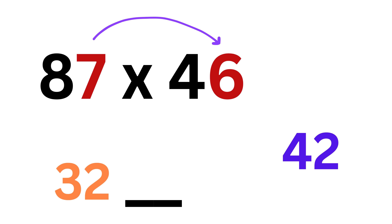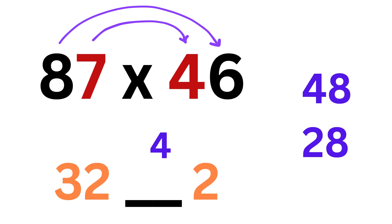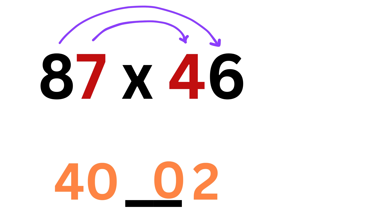Faster than flash! Now consider the final example: 87 times 46. Eight times 4 is 32. Put a blank space, then 7 times 6 is 42 — write 2 here and carry 4. Now 8 times 6 is 48, and 7 times 4 is 28, and their sum is 76. Add this 4 to 76 to make it 80. Write 0 here and carry 8. Finally, add this 8 to 32 to make it 40. Our final answer is 4002.